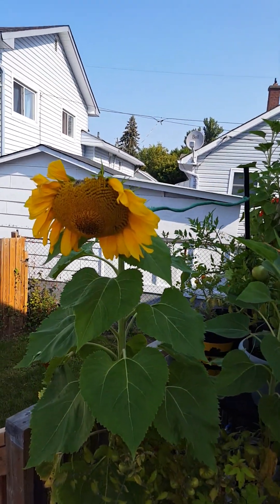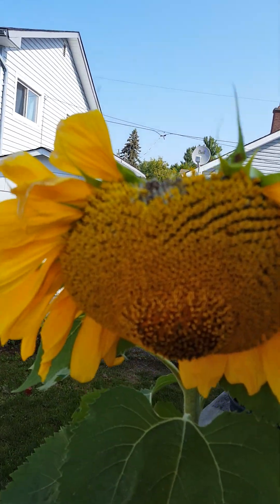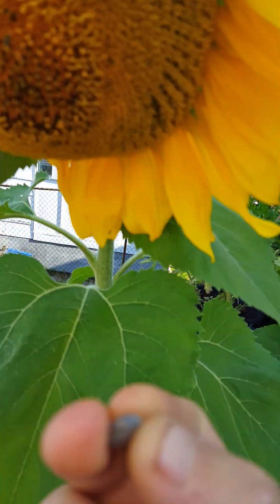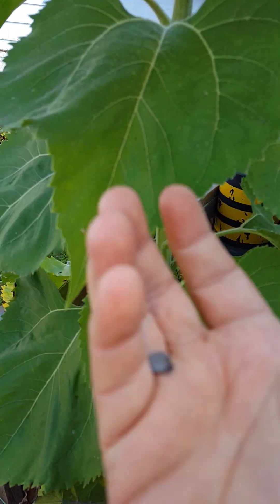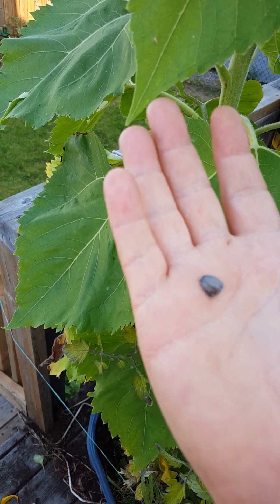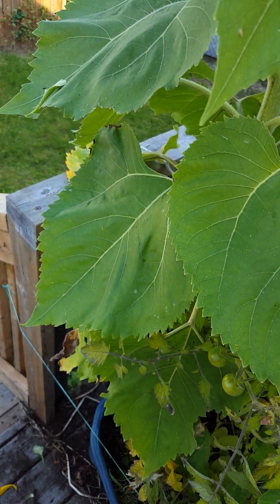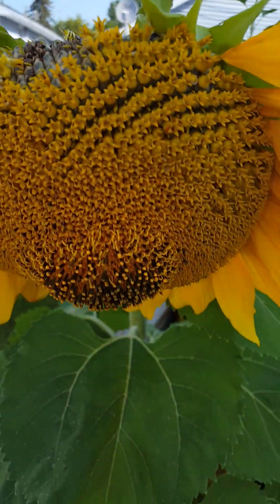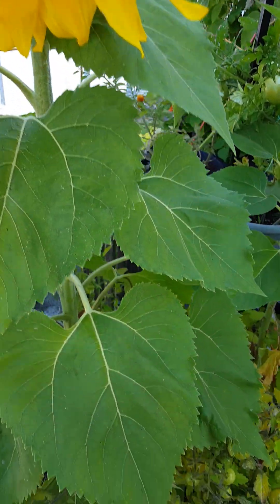The sunflower looks like it's being slowly eaten away. I'm sure the squirrel has come up to have some delicious sunflower seeds. Yeah, quite a bit of damage to the top of it.